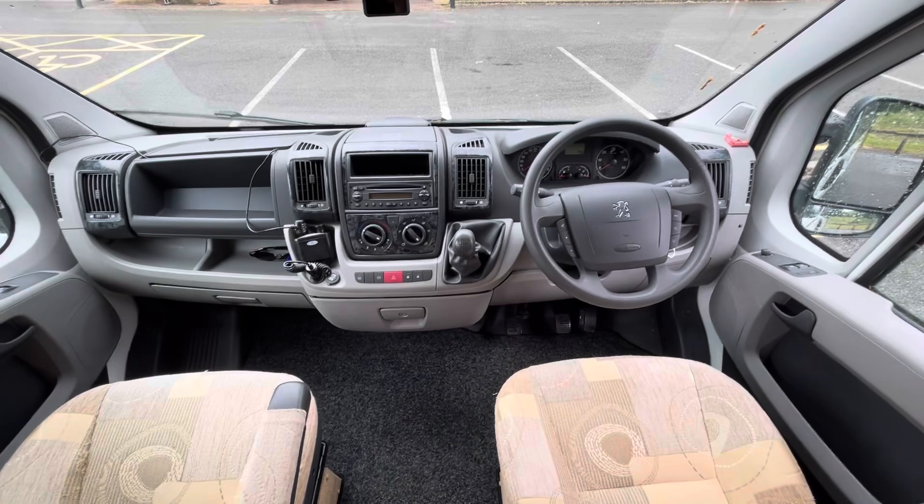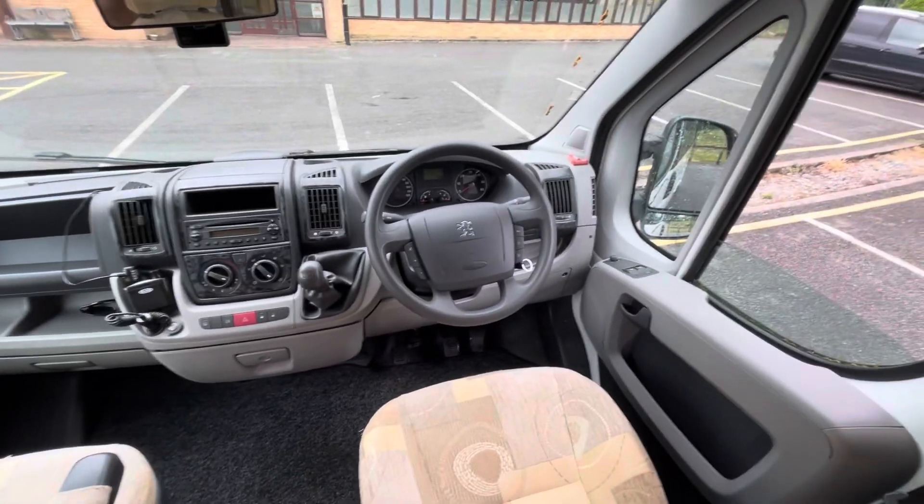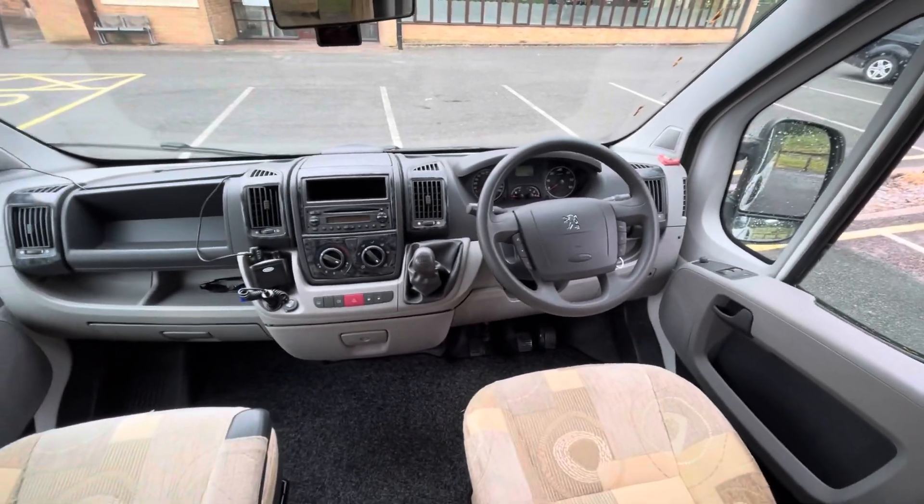Coming through to the cab, we've got air conditioning, steering wheel controls, and just 31,000 miles.